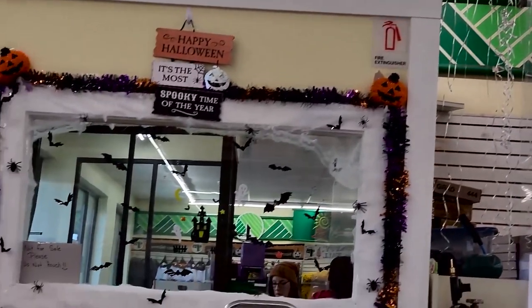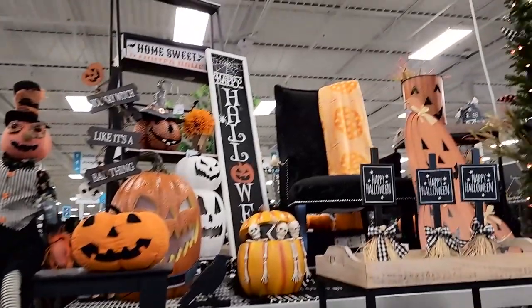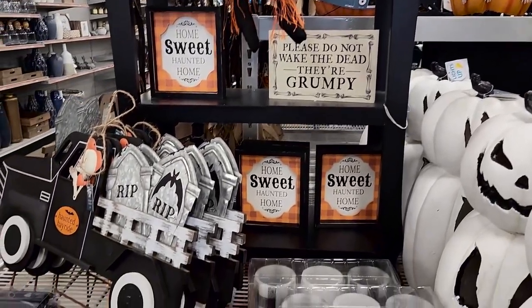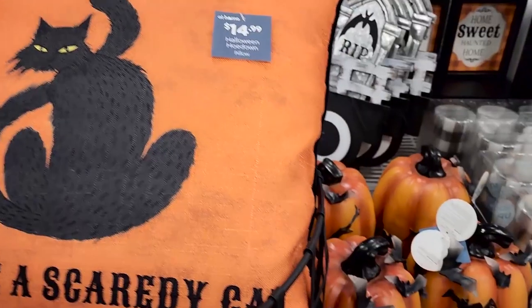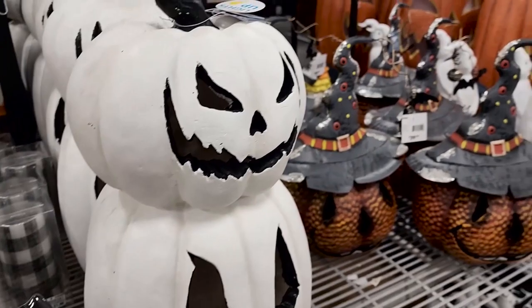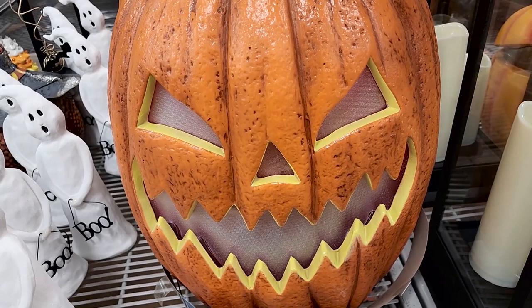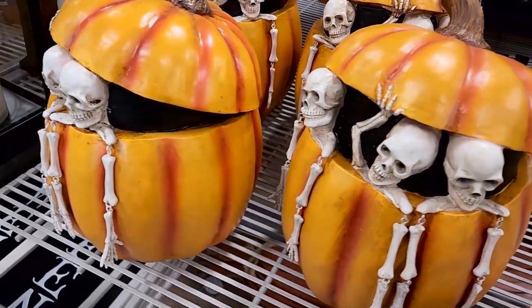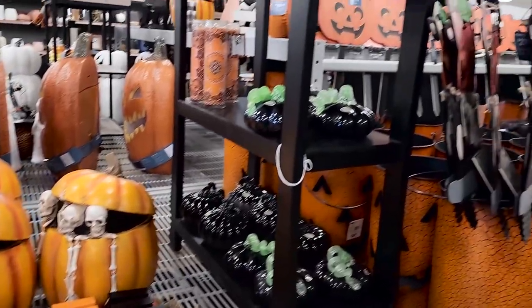I really liked these wine glasses though. The next day my husband and I finally headed to At Home, which was the place I was looking forward to the most. Everything was separated by theme, which I really liked. The first display was very classic Halloween. I really liked this pumpkin with metal bats on it, this light-up jack-o'-lantern with that classic spooky face — totally my vibe — and this pumpkin with skeletons popping out. I also loved this reversible tiered tray sign that says 'Boo' on one side and 'Eek' on the other.